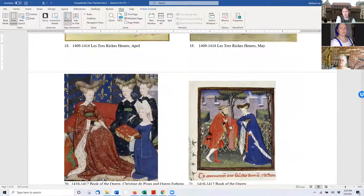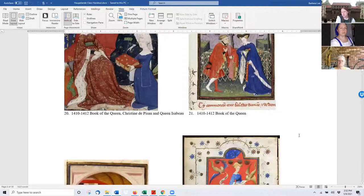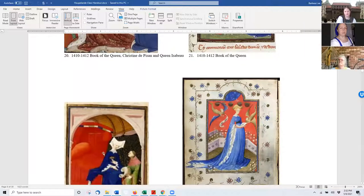Christine de Pizan is always shown in a hoopland, typically blue and white, in books written about rather than by her. This is where you start seeing that turned-out collar. You can see on the right-hand one that her collar seems to simply be opened out, and you can see the fur lining it there.